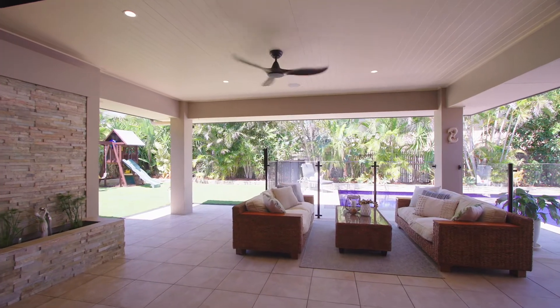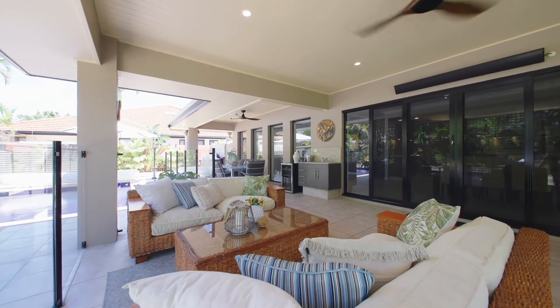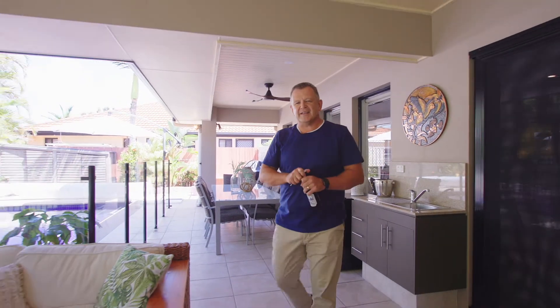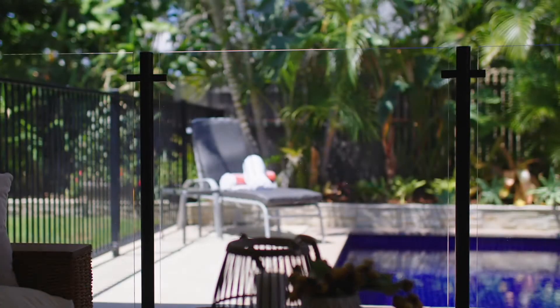For me, it's all about the entertaining and the connection from indoor to out — and it's undeniably enviable. They've just had a beautiful summer, so if I were you, you'd certainly find me enjoying a cold beer sitting around this immaculate pool with family and friends.